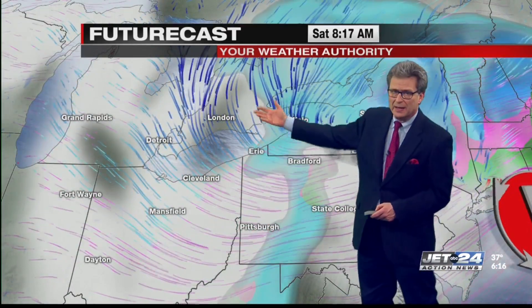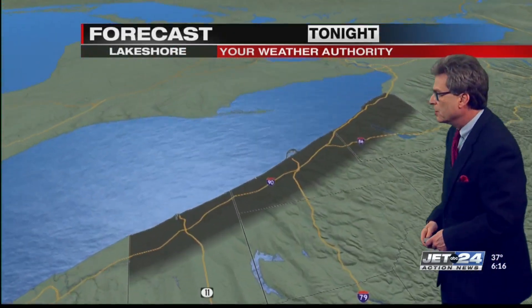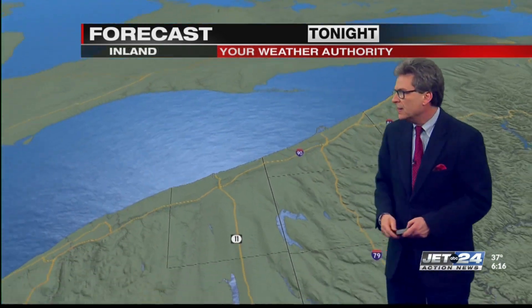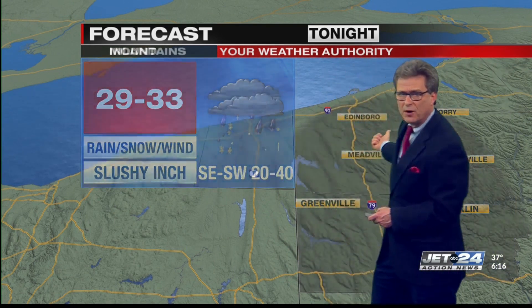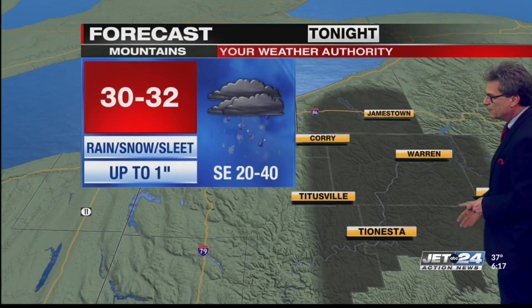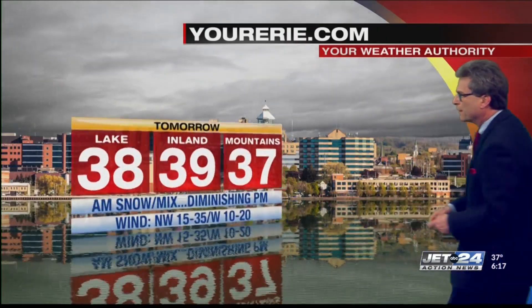Even though it's chilly and damp, temperatures are still above freezing for tomorrow with no major accumulations. Tonight along the lakeshore: windy, blustery, rain and raw, 31 to 34. South of 90 — Corry, Titusville, and Franklin — rain, snow, and wind, maybe a slushy inch in the far eastern areas, temperatures 21 to 23. As advertised, the mountains of Chautauqua, Warren, Forest, and McKean get a mixed bag, but only up to an inch with temperatures near freezing.